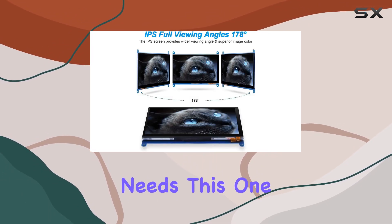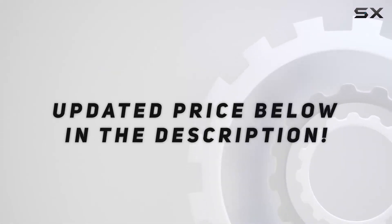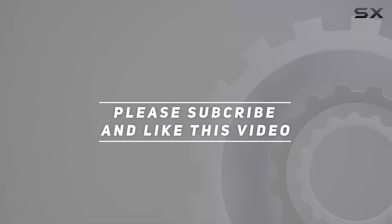If you're looking for a reliable, compact touchscreen monitor for your projects or entertainment needs, this one definitely deserves a closer look. Check out the video description for the updated price, and thank you for watching.